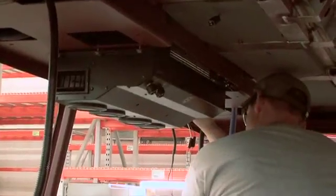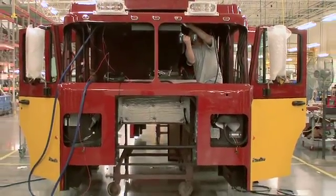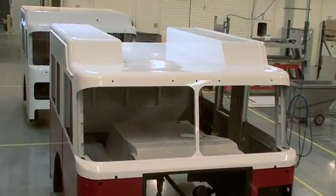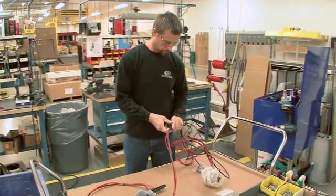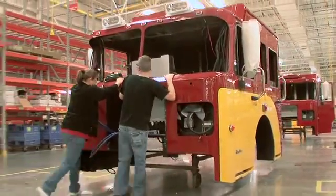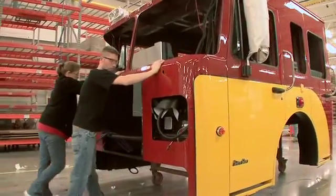The overhead HVAC system now uses a gravity drain design to deal with condensation, standard on most cab designs. Improved Venturi pumps are used on flat and trench roof models. Exterior warning and scene lights are installed, as well as wiring harnesses, antennas, and communications wiring. This saves time and money during body build and maintains the integrity of the paint by eliminating the need for OEM drilling.